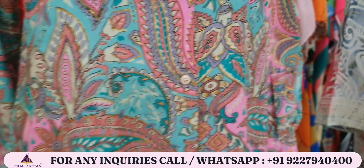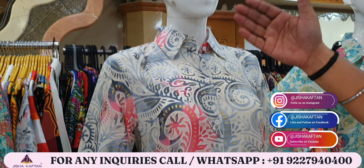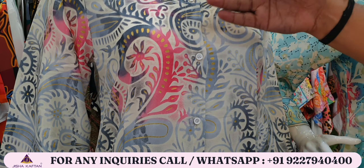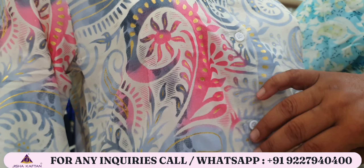It is on silk fabric. The most important thing is that it has a golden foil touch with the print, which gives a party look and makes it premium. The gold foil touch compared to the print is very beautiful and enhances its beauty.